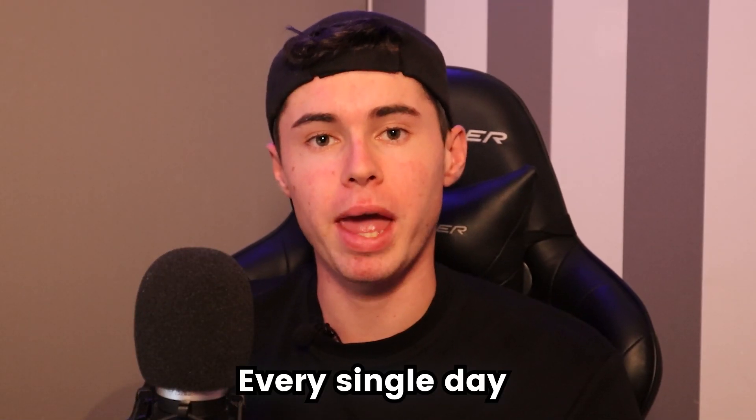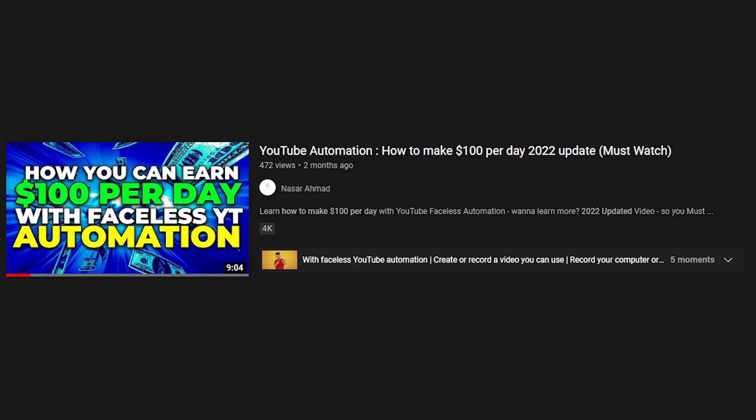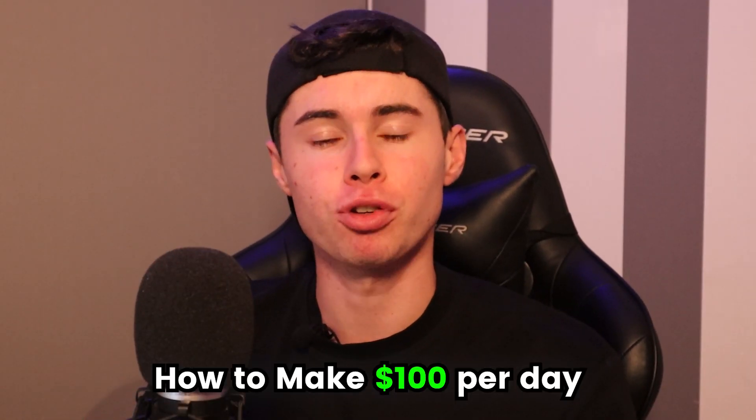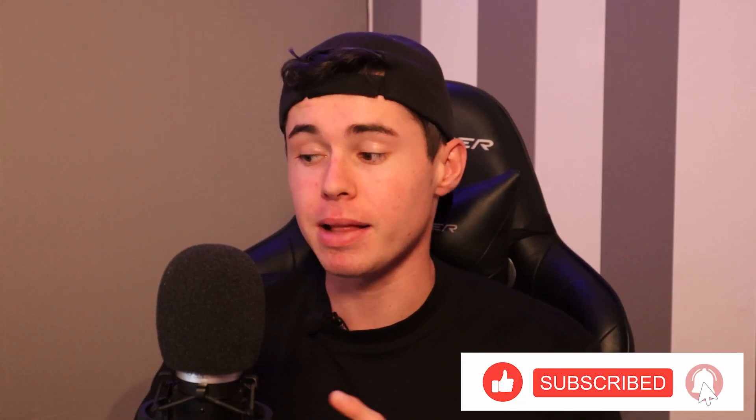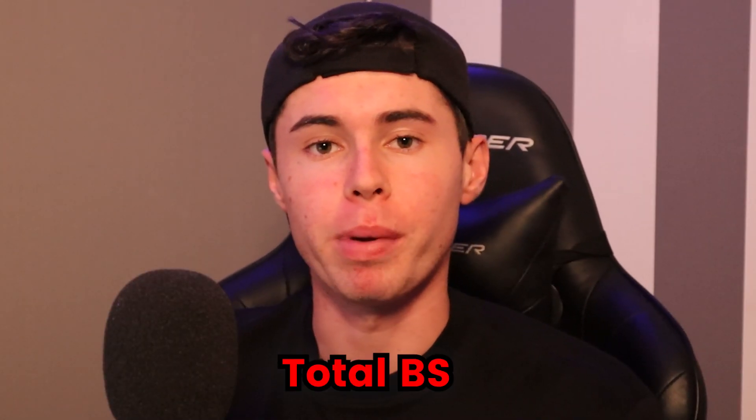How to make $100 every single day with YouTube Automation. In today's video, we're going to be reacting to this video claiming to teach us how to make $100 per day with YouTube Automation. Leave a like on the video, subscribe, and let's see if this is legit or total BS.